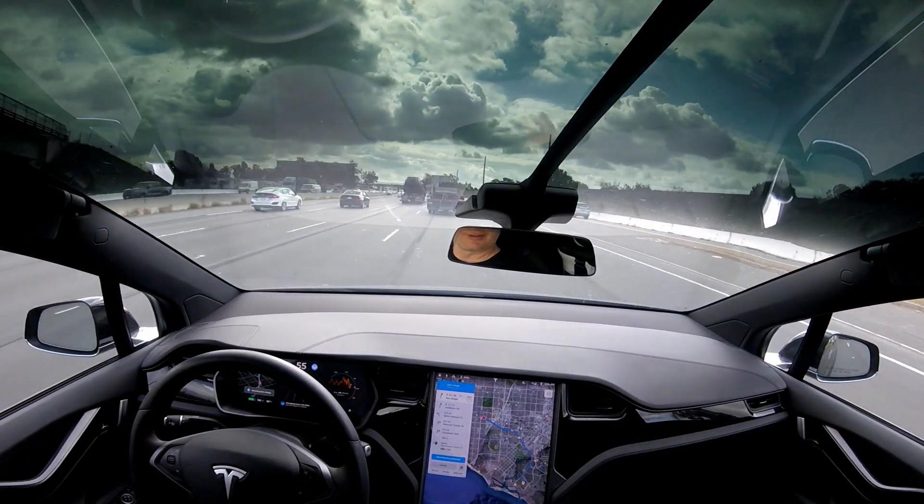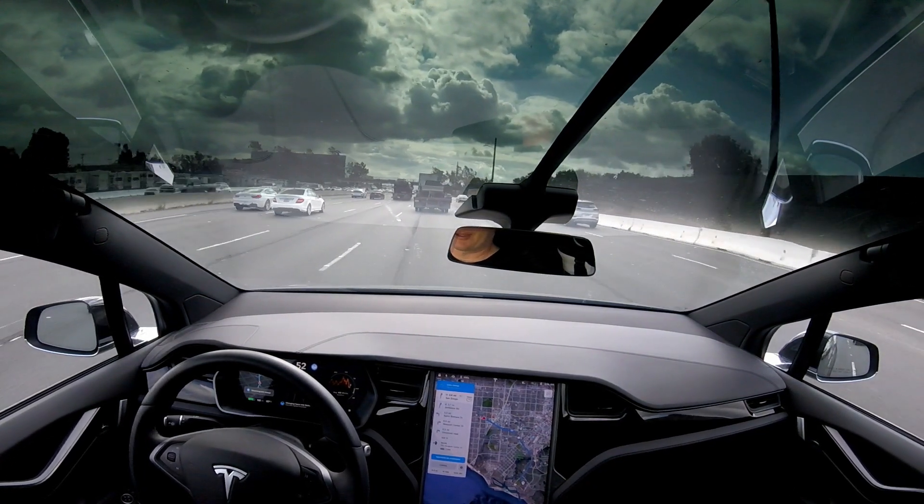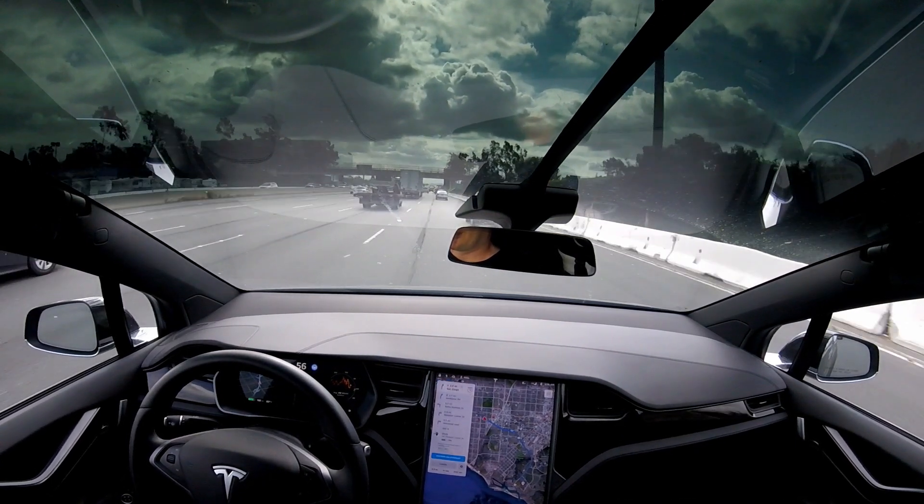Oh, here comes another. There's a car behind us but he's slowing down — that was nice of him. Excellent.